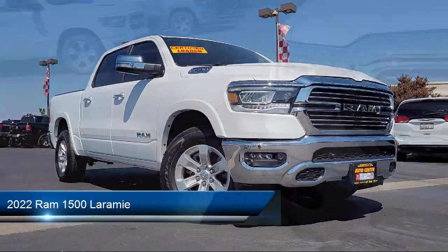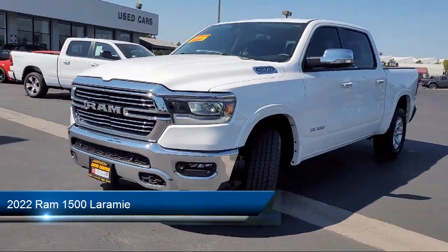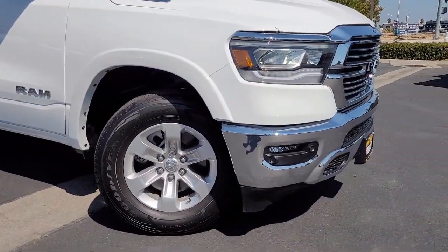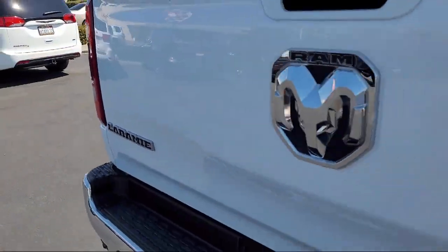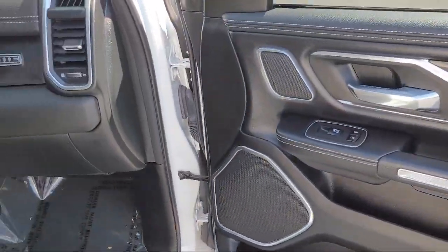It comes equipped with smart device integration, heated front seats, LED headlights, MP3 player, auto dimming rear view mirror, auxiliary audio input, keyless entry, climate control, front collision mitigation, seat memory, and has less than 10,000 miles on the odometer.